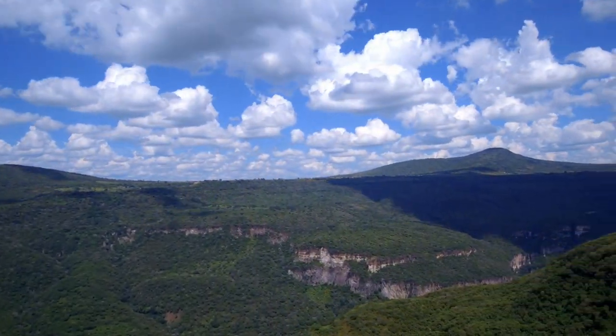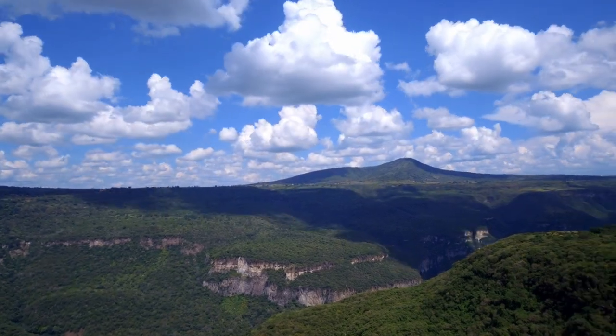This is Barranca de Buen Titan, located in northern Guadalajara. This place is a stunning canyon with dramatic landscapes.